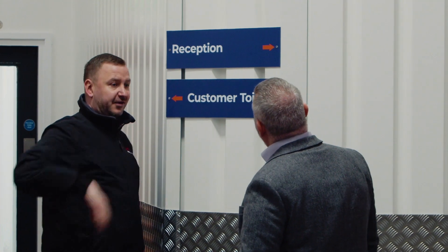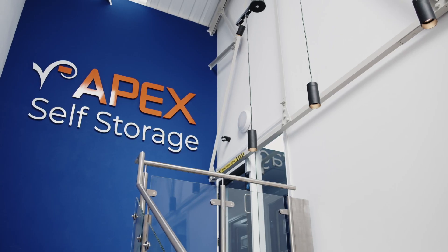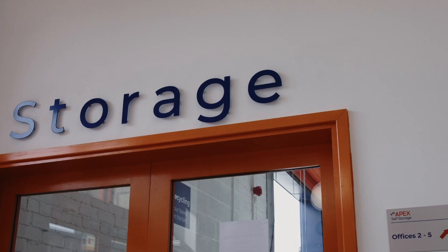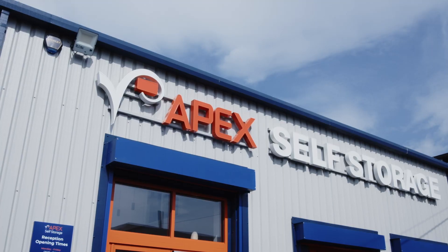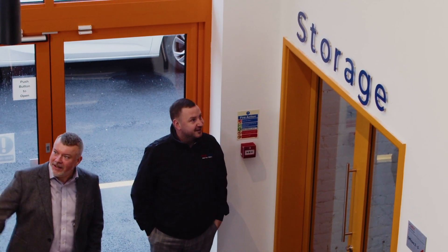We were initially approached about their large site in Ardwick, whereby they wanted to update what was very tired and weathered branding. This signage had been in situ for 20 years already. At Warrington, the signage had to be removed and taken back to the workshop to be stripped and recovered. A lot of the signage we've updated had been in situ for many years, so the branding was old and the signage was weathered.